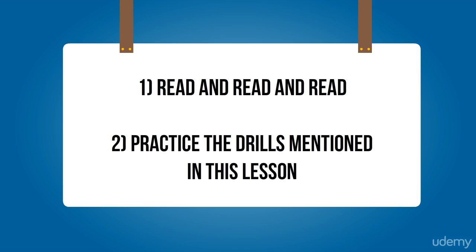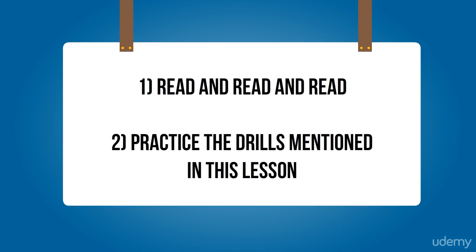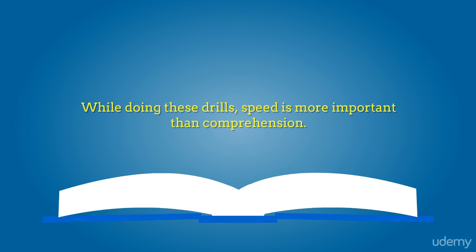They may seem strange at first, but believe me, the more you use them, the faster and more efficiently you will find you can go through printed materials. There are also some drills you can do to increase your reading speed — I am sharing the drill which proved to be the most effective. While doing this exercise, speed is important and comprehension not so. Remember that you are only training your eyes now. Don't expect any results — just do the drills as mentioned.